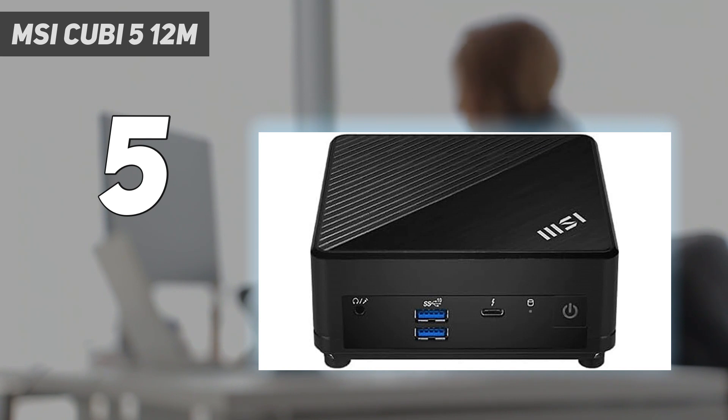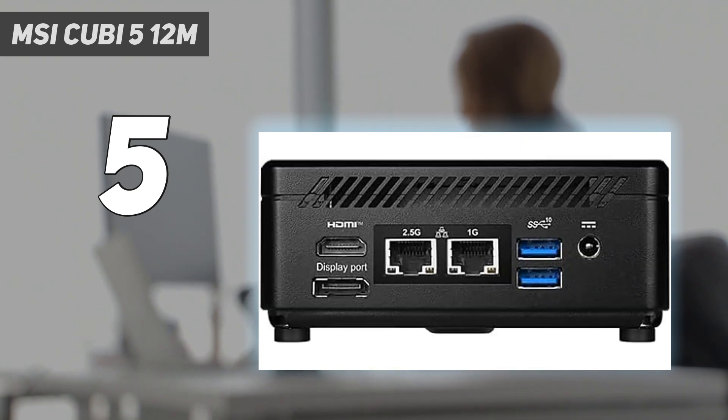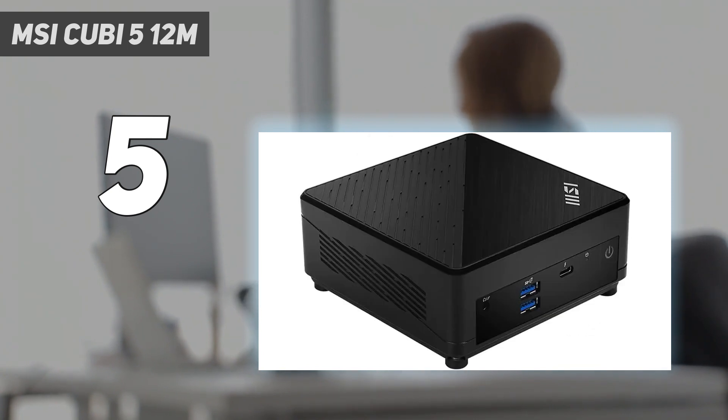If you're short on desk space but want a PC with the latest in connectivity and enough power to drive your basic computing needs, the MSI QB5 12M is an excellent alternative to the more powerful MSI Pro DP21. For some of you, laptop-grade processing is enough to get through basic computing tasks, and it's the supporting features that are more important. For that, we recommend the MSI QB5 12M.